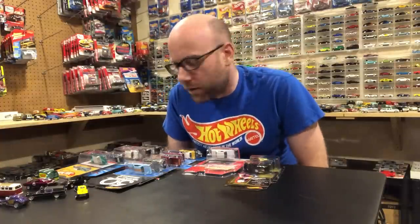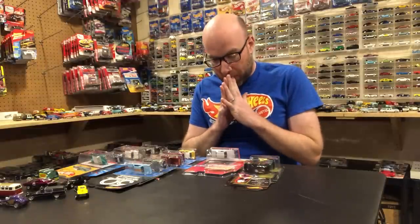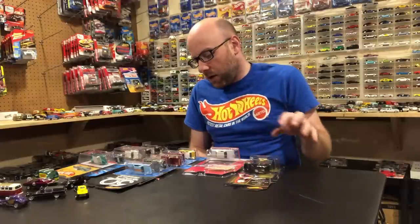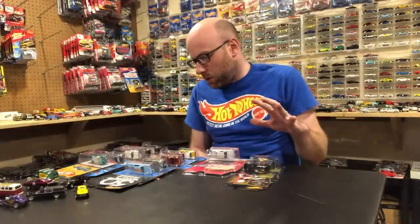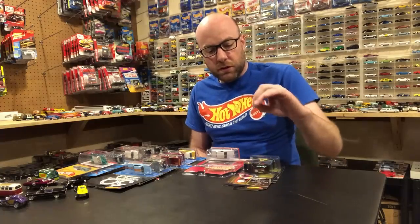Hello YouTubers, it's Champion DJK coming at you again with another weekly update video. I didn't really find hardly anything in stores but I did score a chase — we'll get to that in a second. Whatever, let's just get right into it.